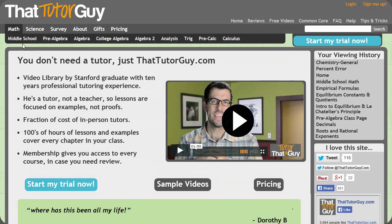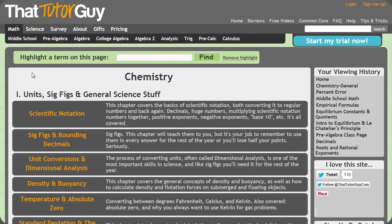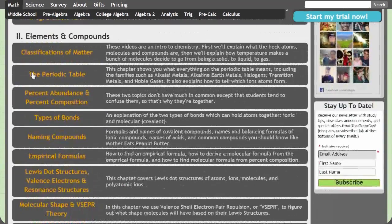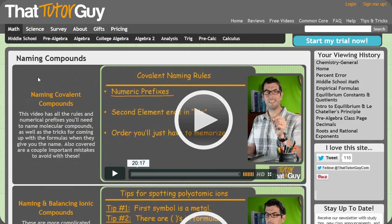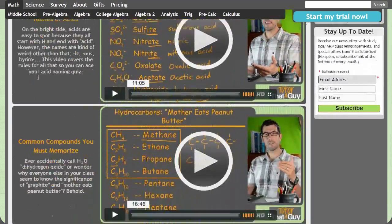There are two ways to get around the site and find what you're looking for. The first is you can just find your class at the top of the site, click on that, and that will bring up a list of the chapters and topics covered in pretty much the standard order that most teachers and books cover them. Once you've found the topic you're looking for, click on that, and that will bring you to a full page of videos covering that topic in depth, including all the different types of examples your teacher is likely to throw at you.